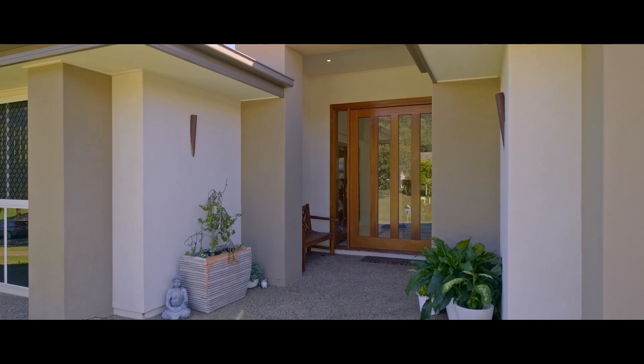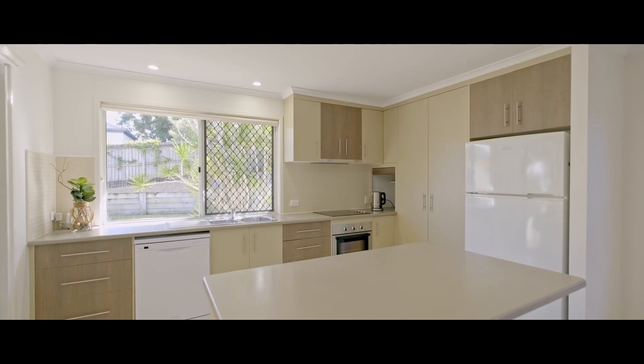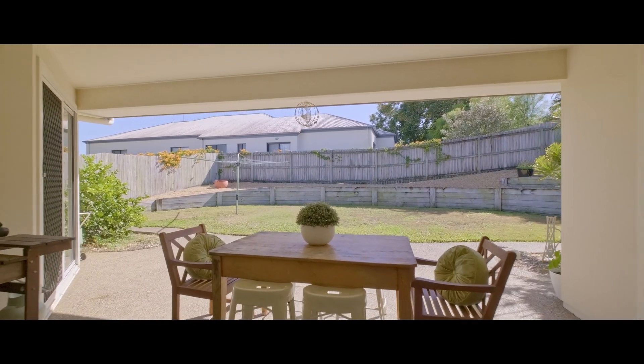This lovely contemporary and spacious kitchen has a separate island bench with brekkie bar, dishwasher, loads of bench space and storage, and opens out to a large covered entertainment area.